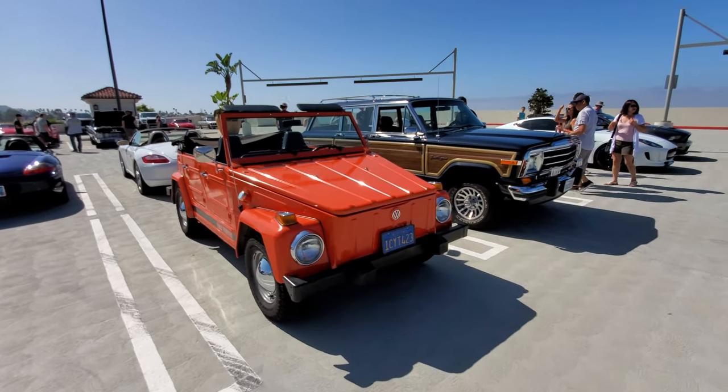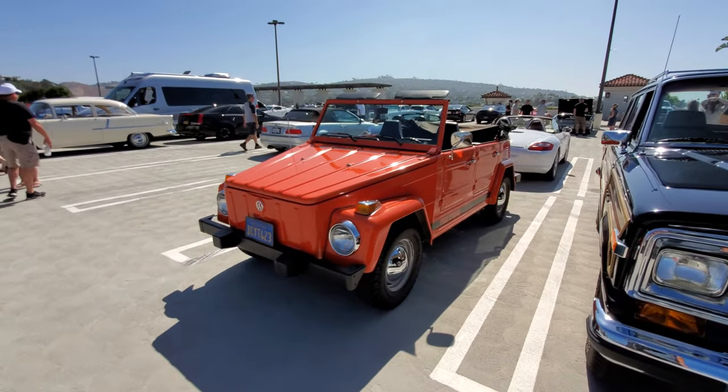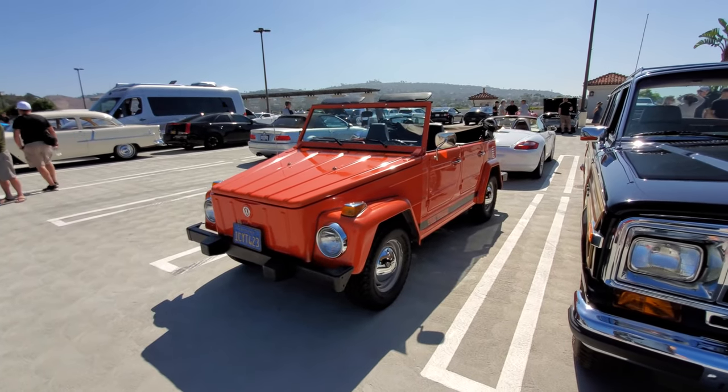A convertible VW Thing — yes, I like it. This would be great for going to the beach and stuff. Awesome.